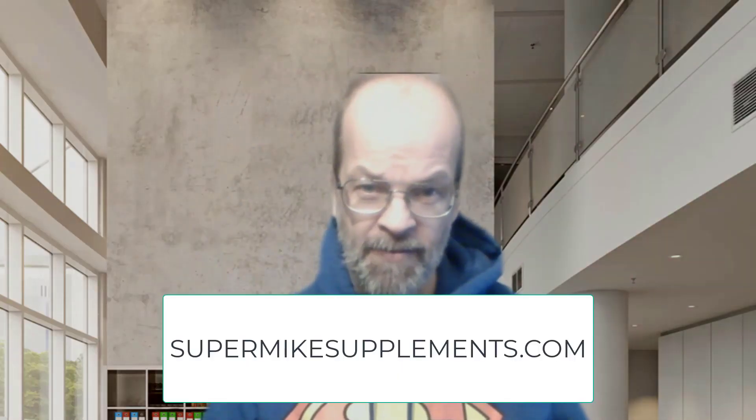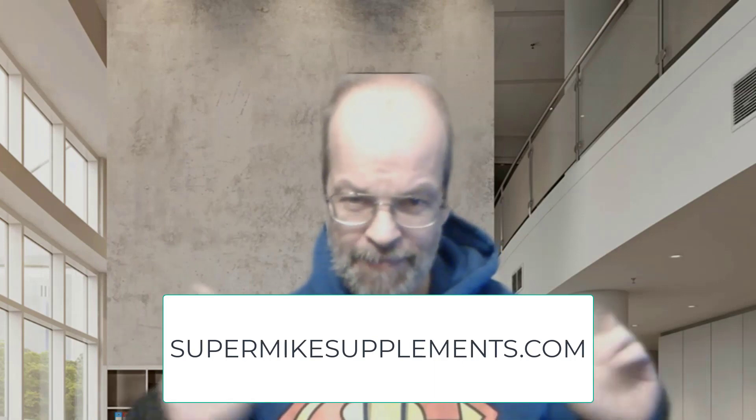Number five: anti-cancer properties. There is some preliminary research suggesting that chaga may have anti-cancer properties, but more studies are obviously needed on this one in particular. It is crucial to consult a health professional. But if you want to add chaga to your daily routine, you can drink it or get it in pill form at supermikesupplements.com — that's my store and the sponsor of the day.